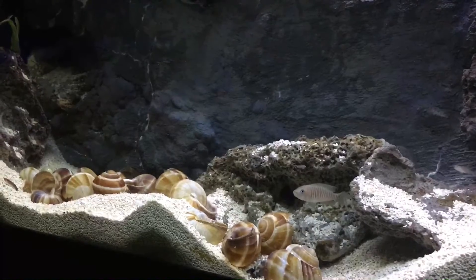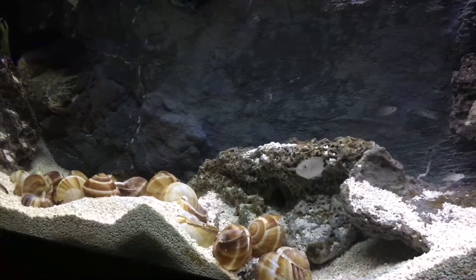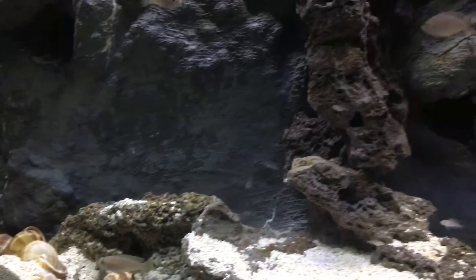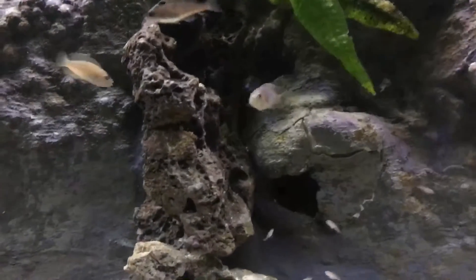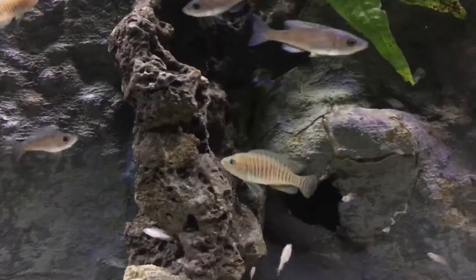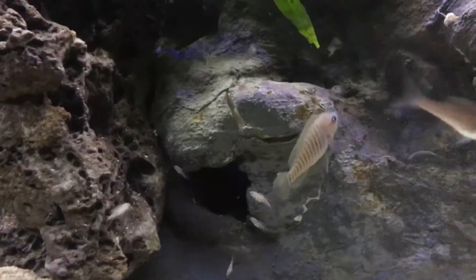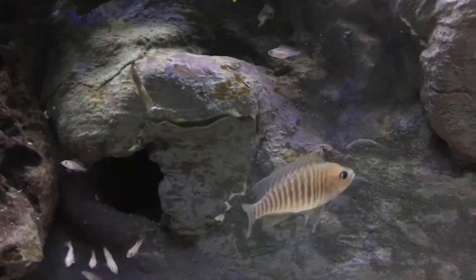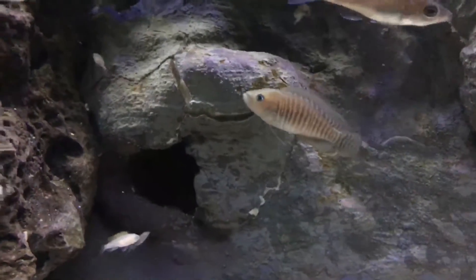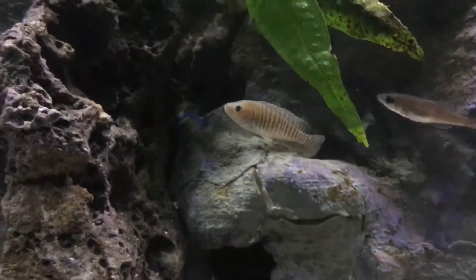It's a really fun fish to keep with a lot of personality. It's really fun to watch them move the substrate around, create their territories, and literally move the shells and pick items up and get them out of the way. It brings a lot of enjoyment, especially seeing the full life cycle — when a fish spawns, you see fry hatch, and then you watch the fry grow up.